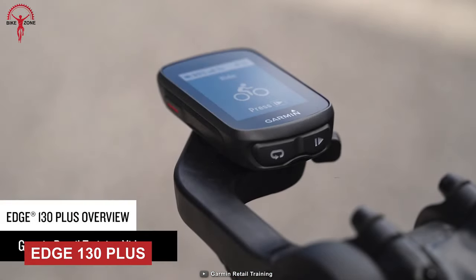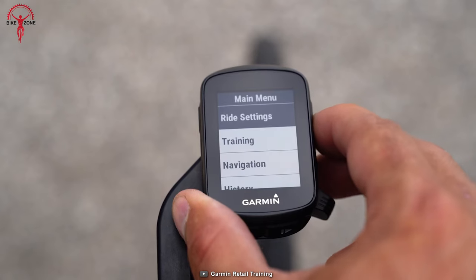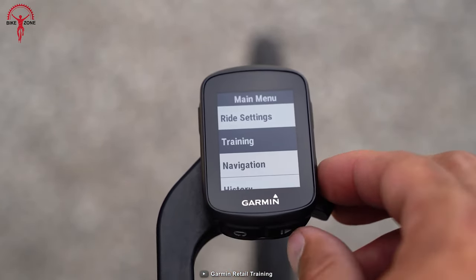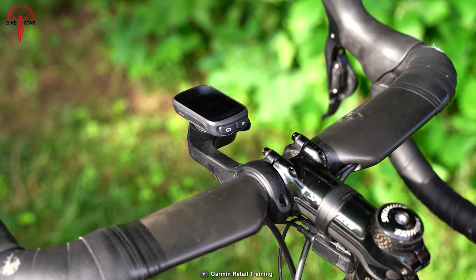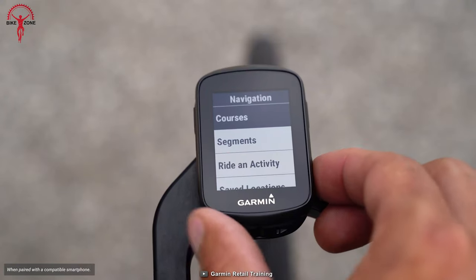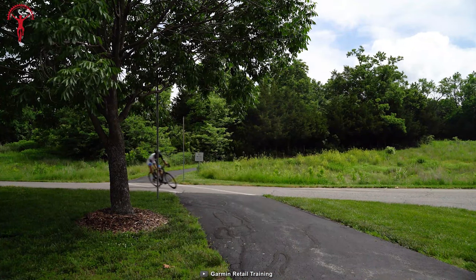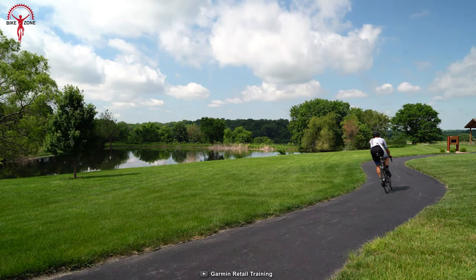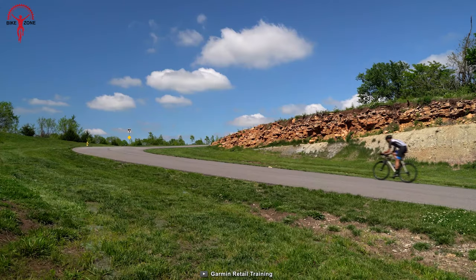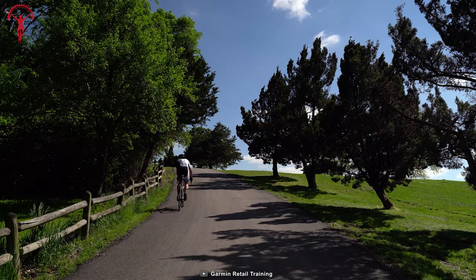Meet the Garmin Edge 130 Plus, a reliable and feature-packed cycling computer that delivers both style and functionality. With its simplified design and 1.8-inch display, the 130 Plus is easy to read in any lighting condition, whether you're cycling in sunlight or low-light. It also offers dynamic performance insights such as VO2 max and heart rate, enabling you to track your fitness level and improve your overall performance. The Climb Pro feature helps you manage your efforts during tough ascents so you can push yourself to the limit without burning out.